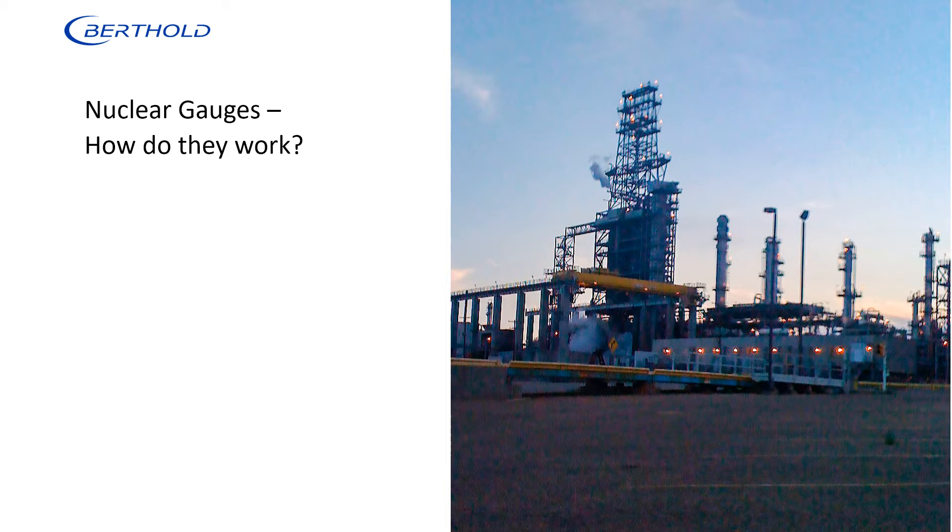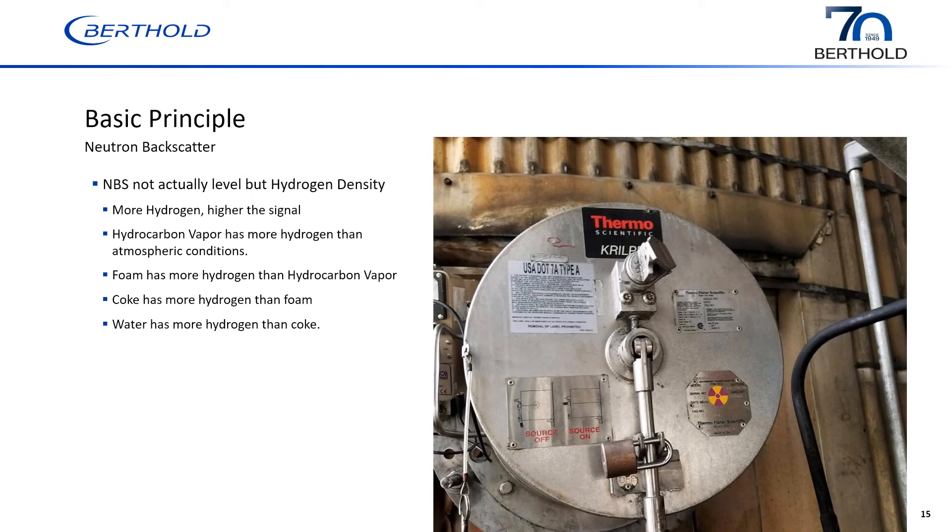A lot of people assume that since neutron backscatter and gamma continuous gauges are both nuclear gauges, they work the same. Neutron backscatter gauges are not level gauges, but technically a hydrogen density gauge. The more hydrogen they see, the higher the signal level. Hydrocarbon vapor has more hydrogen than atmospheric conditions, so filling the drum with hydrocarbon vapors causes a slight increase in output signal — this is typically when you do your cal low. Foam has more hydrogen than hydrocarbon vapor, so as foam comes in front of the neutron backscatter, the output signal increases. Coke has more hydrogen than foam, so it also produces a higher output. Water has more hydrogen than all of that and produces the highest output reading.